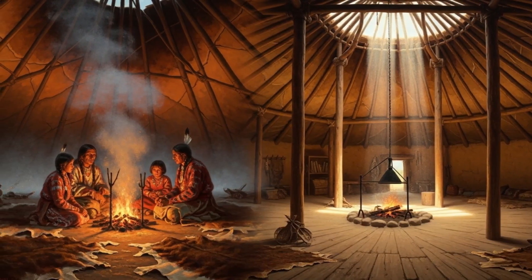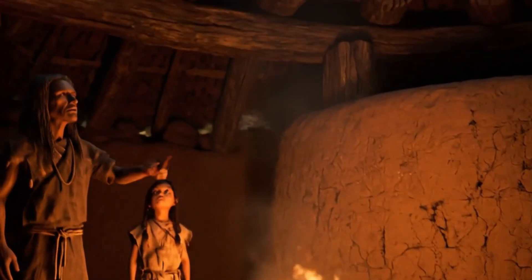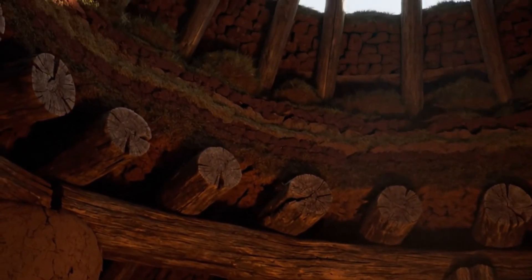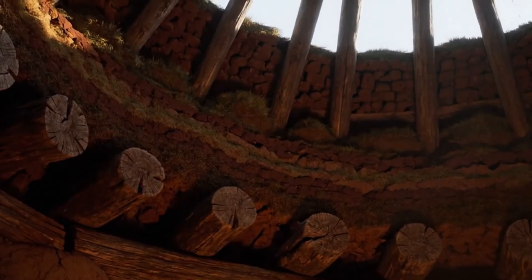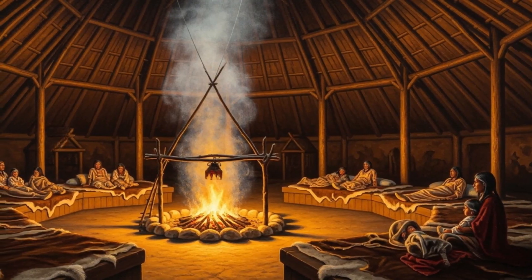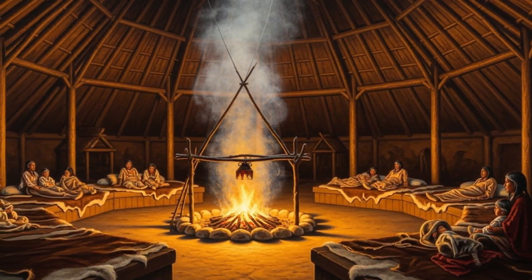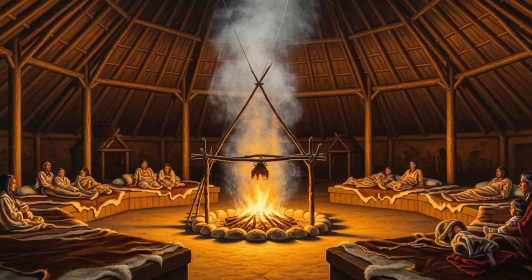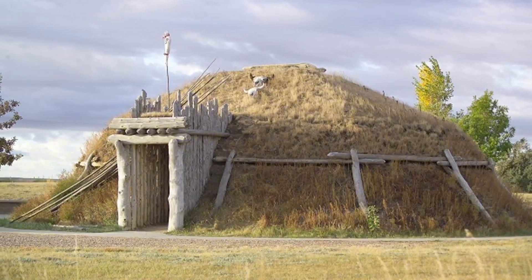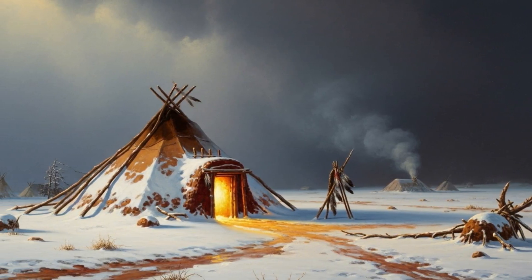The tipi was quick to set up and easy to move with the hunt, but it relied on constant fire and draft control. The earth lodge, on the other hand, was a permanent fortress. Heavy roof beams carried layers of grass and dirt for insulation, and raised sleeping platforms circled the fire pit, keeping families off the frozen ground. The design managed airflow and smoke with precision — the original passive house, built from nothing but timber, grass, and dirt, yet warm enough to outlast the fiercest blizzards.